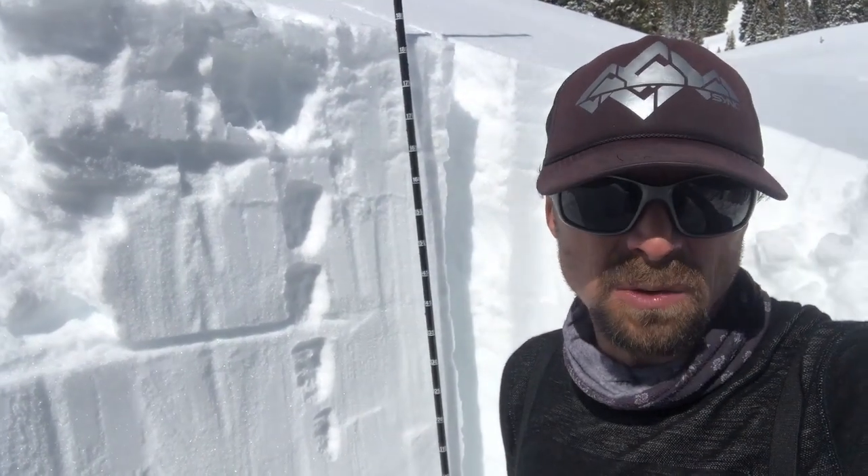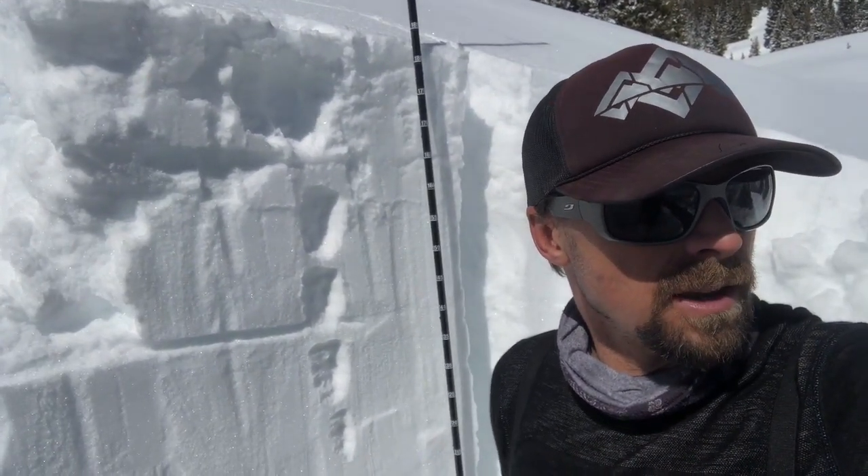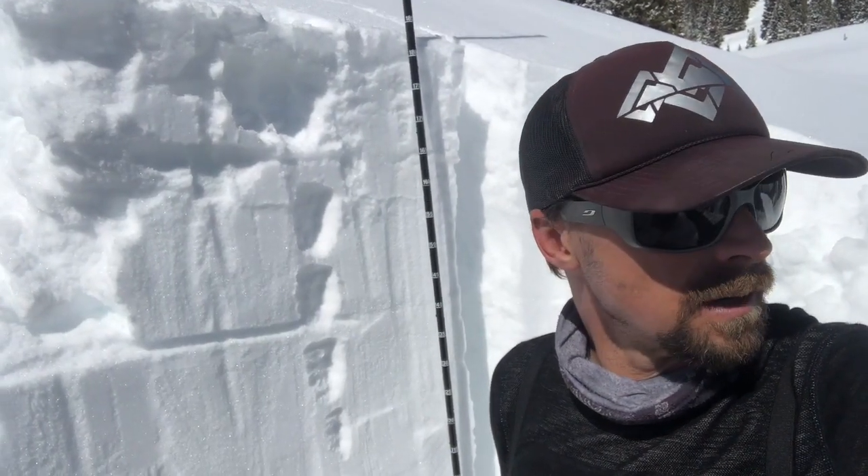The big kicker today is just the warm temps and the sunshine. I've seen a lot of the southerly facing or easterly facing aspects, steeper slopes around rocks starting to shed all that new snow from yesterday. So stay tuned and we'll see how things change throughout the rest of the week.